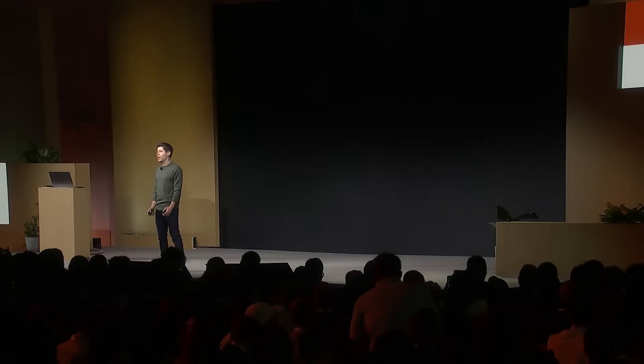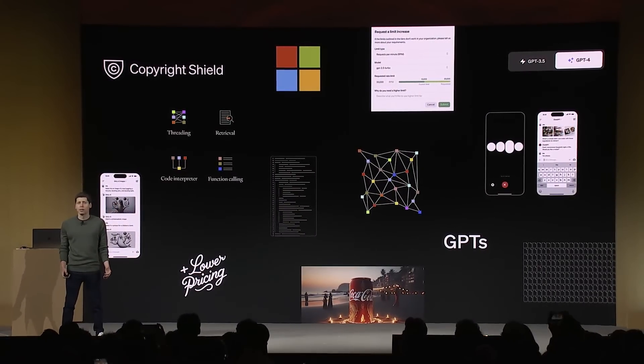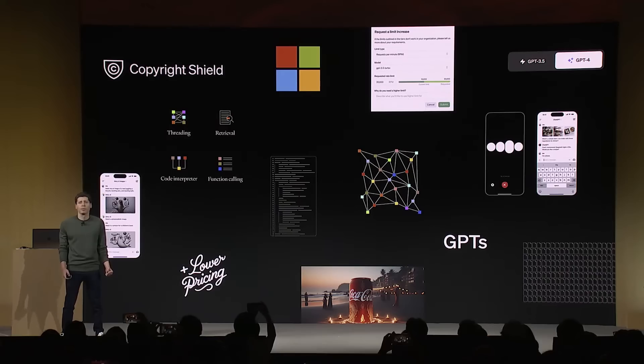The Assistants API goes into beta today, and we are super excited to see what you all do with it — anybody can enable it. Over time, GPTs and assistants are precursors to agents that will be able to do much, much more. They'll gradually be able to plan and perform more complex actions on your behalf. We believe it's important for people to start building with and using these agents now to get a feel for what the world is going to be like as they become more capable.